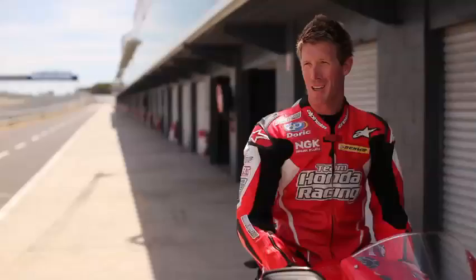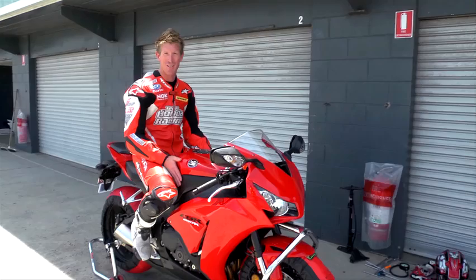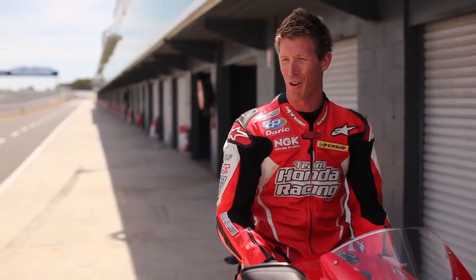Hi, I'm Wayne Maxwell, Team Honda Racing factory superbike rider. Here today at Phillip Island with the first ride on the 2012 Fireblade, and very delighted to be out here having a ride on it.